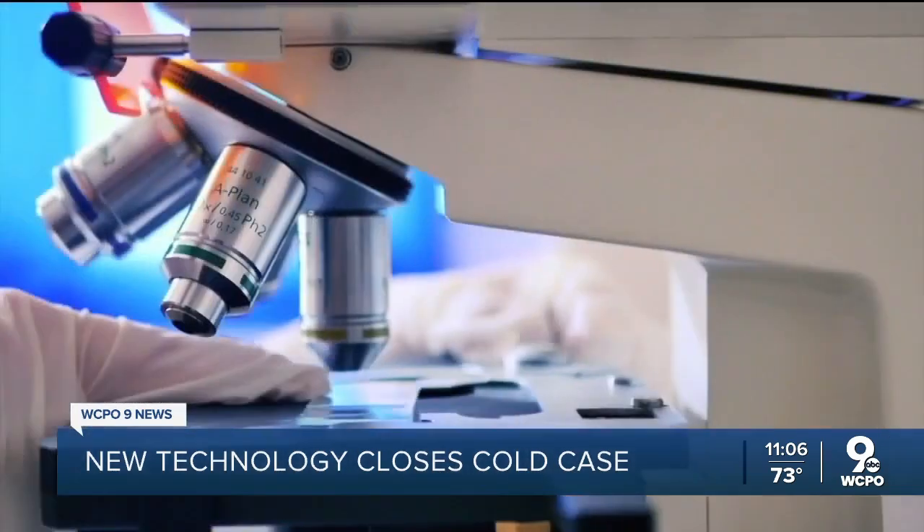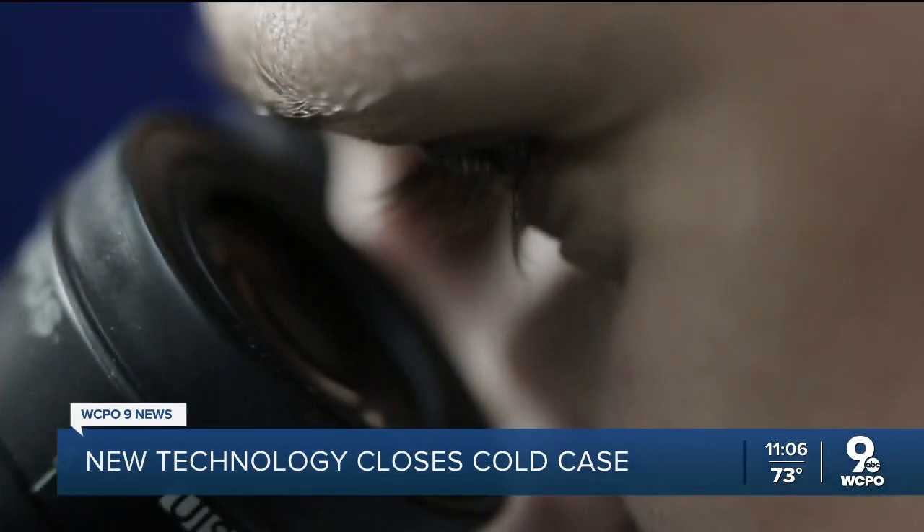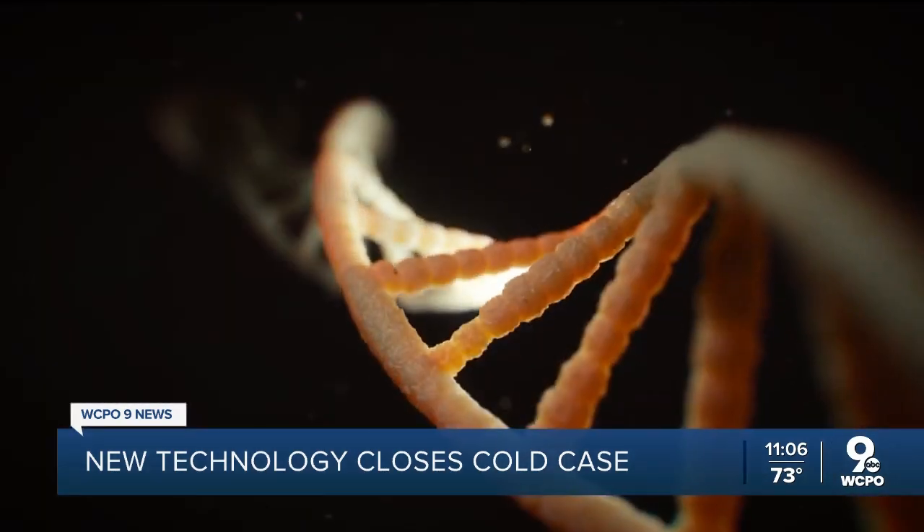Now we can kind of widen our net and reach out and touch people that have had no other contact with the law enforcement system. A tech first takes a DNA sample from a crime scene and runs it through public genealogy databases like Ancestry to find relatives of suspects.